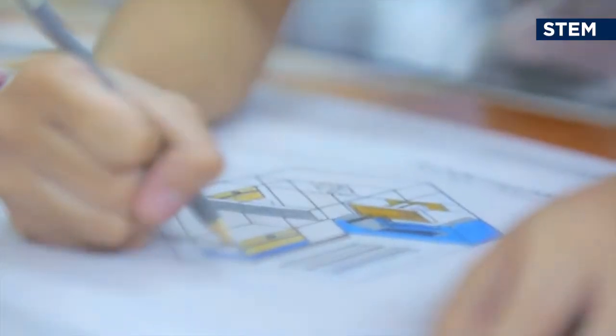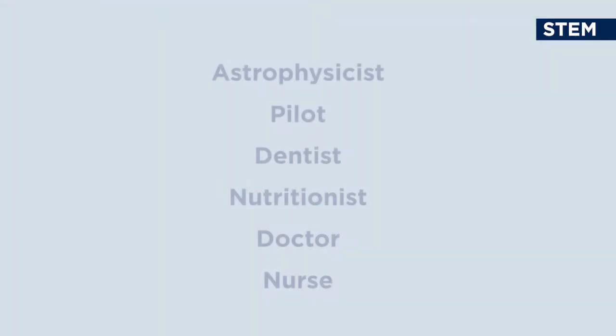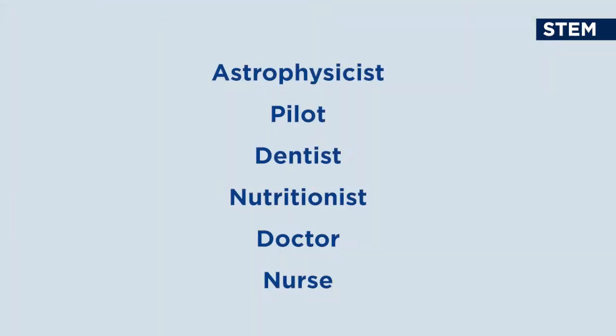Using this strand, students can become an architect, a biologist, a chemist, an engineer, an astrophysicist, a pilot, a dentist, a nutritionist, a doctor, a nurse, and many more.